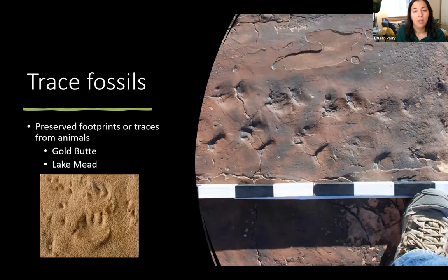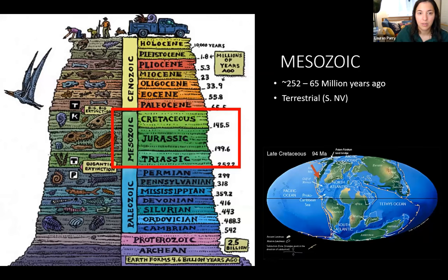In the Paleozoic you can also find trace fossils. Toward the middle of the Paleozoic era, life started taking over land — plants colonized early, and then animals including amphibians and early reptiles began walking on the ground surface. Sometimes you find trace fossils like those found at Lake Mead or Gold Butte — interesting footprints left over from animals walking on the ground surface.